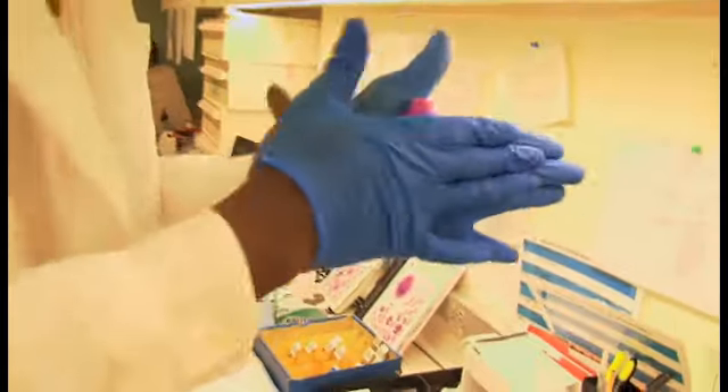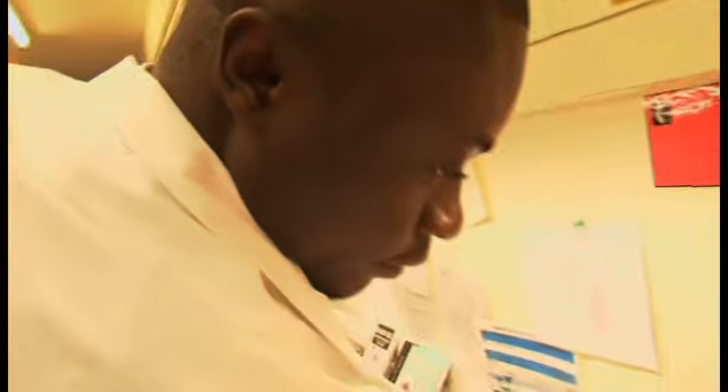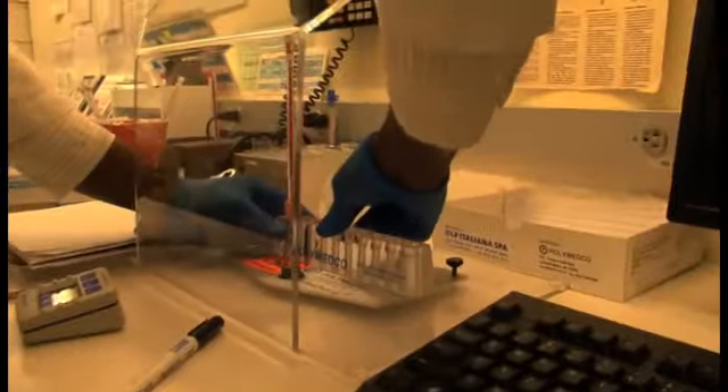In May, our folks will graduate, will finish up the lab practicum, and they'll be done with the program. At that point, they need to take the certification exam, and when they've taken the exam and passed it, they're then eligible to become medical lab technicians, and we will hire them into that role in the hospital. They'll all get a salary increase and have a new job.